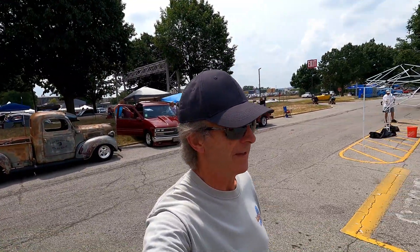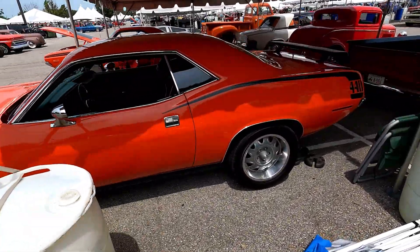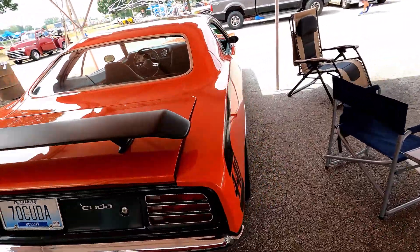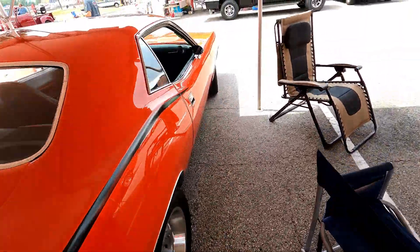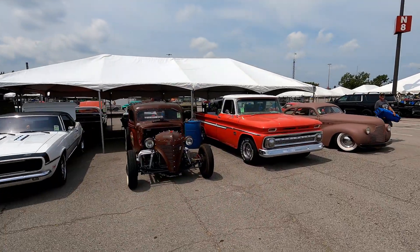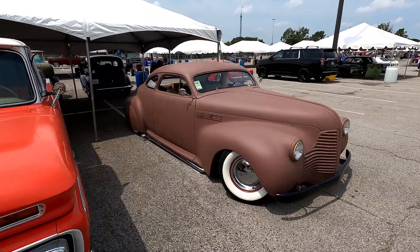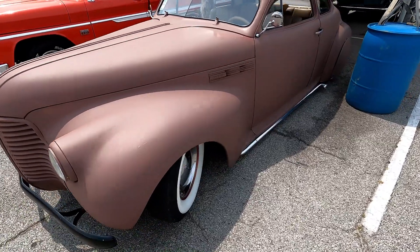Do my eyes deceive me? No — it's a Cuda! 440. This is the one that is my wife's jam. This car — this is a 1970. At one time it was 'Barracuda,' but now it's just 'Cuda' because that was cool. It's kind of like calling Louisville the 'Ville' — much more hip. This is happening and I am in love. It's going to get a nice coat of paint, but right now we're down to the primer. Talk about low and slow.